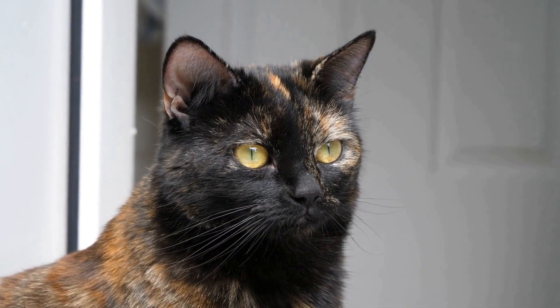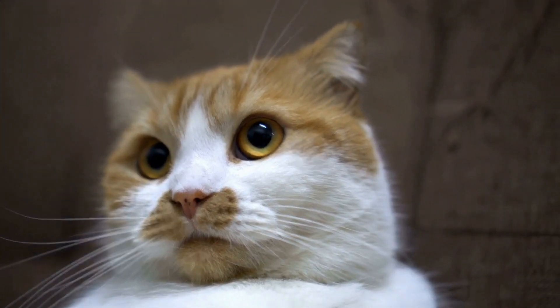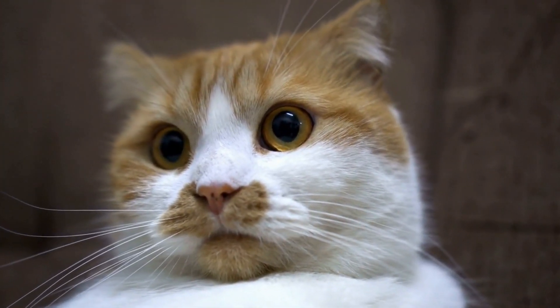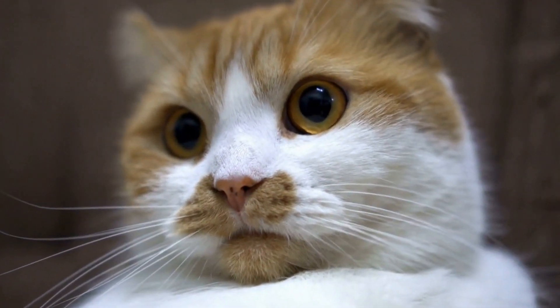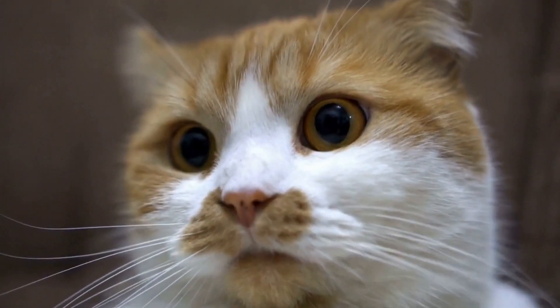This condition can be frustrating and worrisome for both the cat and its owner. In this video, we will explore the causes, symptoms, and treatment options for urinary incontinence in cats, as well as tips for providing proper care for a cat with this condition.